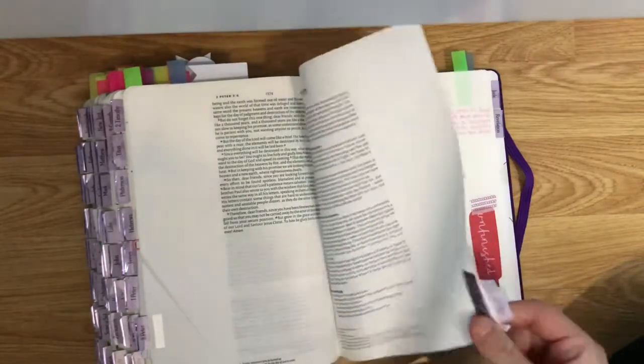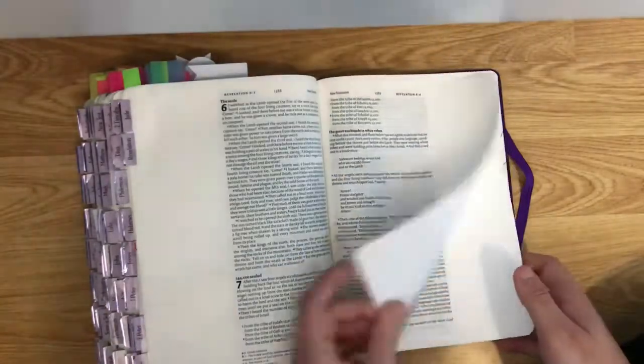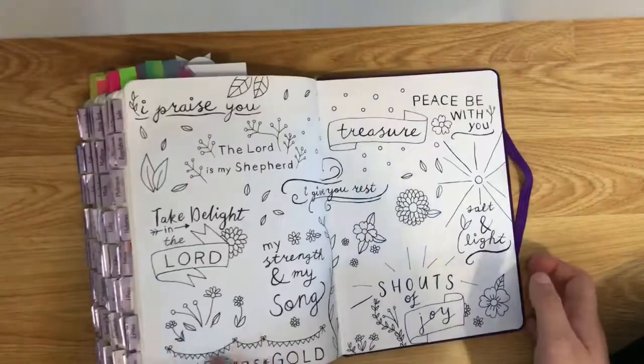Sometimes tabs do fall off so I just stick them back in with washi tape. And then that's the back of my Bible — it's meant to go around but it's so fat now that it probably won't ever close around again.